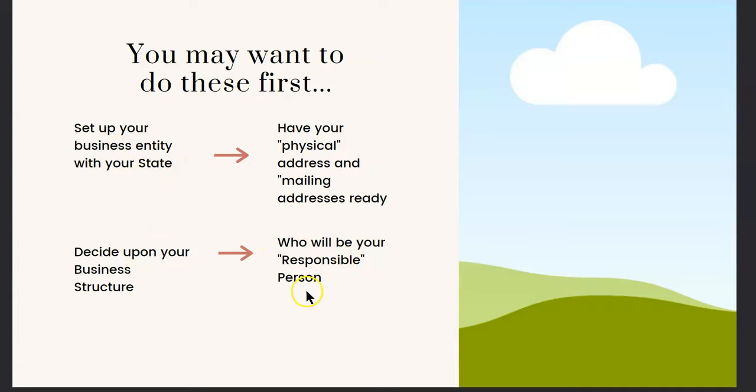The fourth thing you want to have ready is who will be your responsible person. Most of the time it's going to be yourself, but if you're starting a partnership and your partner is going to be the responsible person, then you want to have all of their necessary information, such as their social security number, their legal name, and their address. It's important to have this information available because it's a timed process when you're doing the online EIN application. If there is 15 minutes of inactivity, the system will kick you off and you'll have to start all over again. Also, the application doesn't save, so if you make a mistake, you will have to start all over.